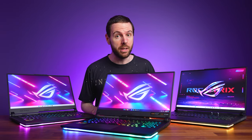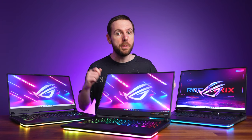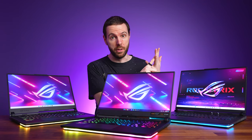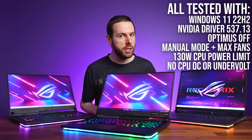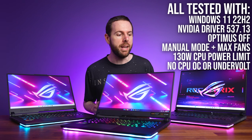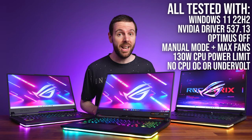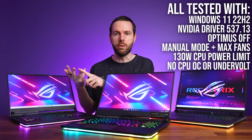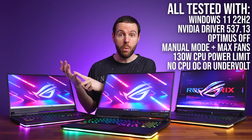Let's get into the game benchmarks. We've tested all three laptops in 25 games at 1080p, 1440p, and 4K resolutions, and all games were tested fresh for this comparison with the same drivers, Windows versions, and game updates. Afterwards we'll also compare things like thermals, battery life, integrated graphics performance, and non-gaming workloads.